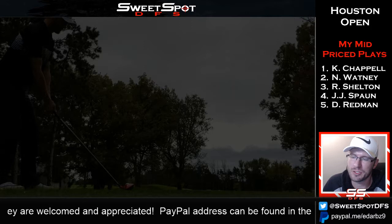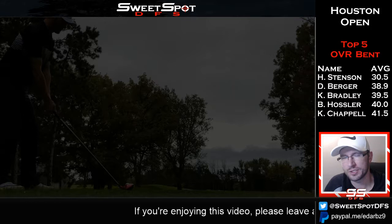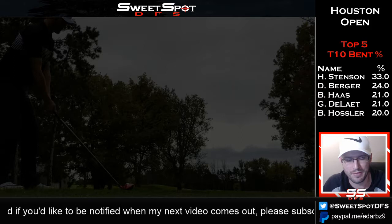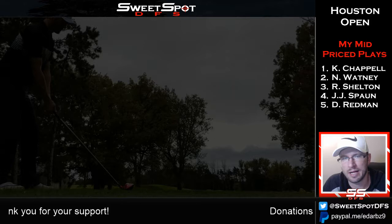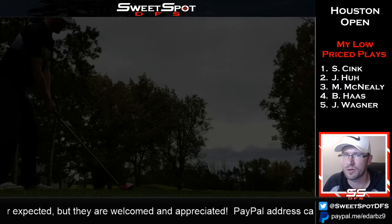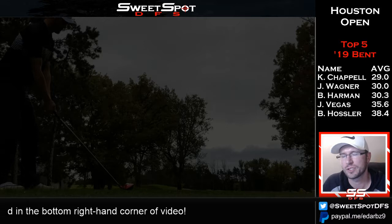I screwed up on a few things. One being: this golf course isn't bent grass, it's Bermuda. It's being played in the fall so the temperatures aren't that cold, therefore they don't need to overseed. I thought they originally had bent grass greens, but I got it mixed up with another Texas golf course. So that stat was bad, and a lot of my analysis of who I thought was going to do well was predicated on bent grass.